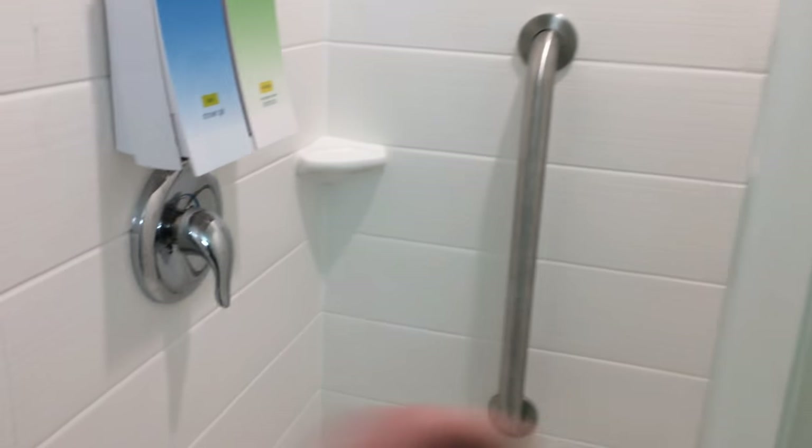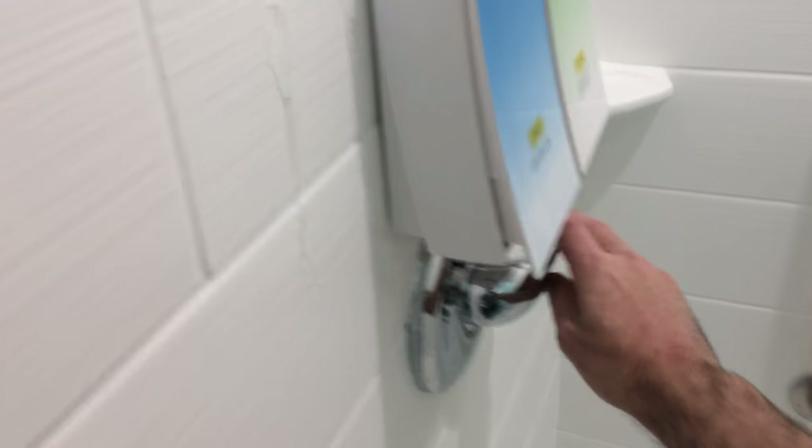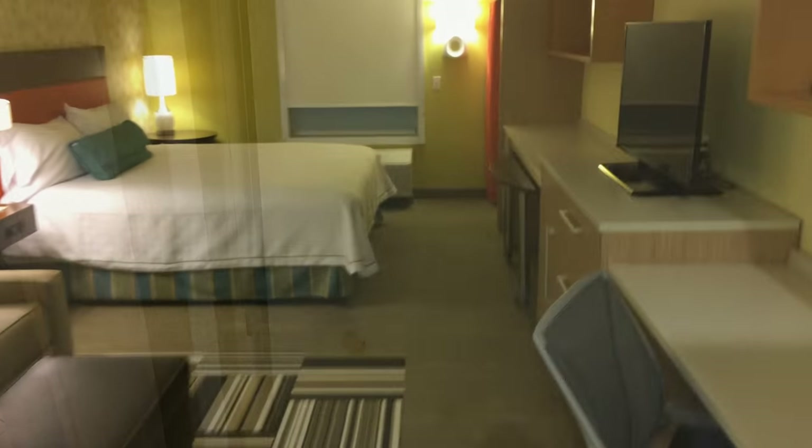These doors here slide. The shower looks like it has a pretty good flow. The door just falls shut. Moving on into the bedroom area.